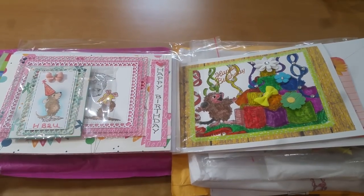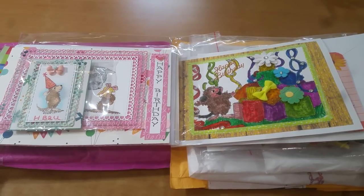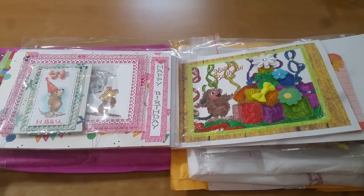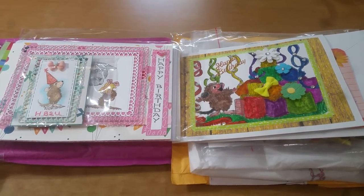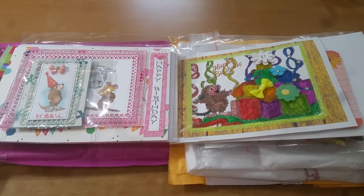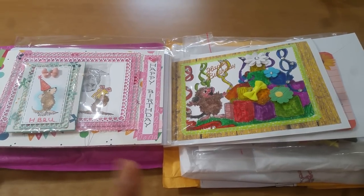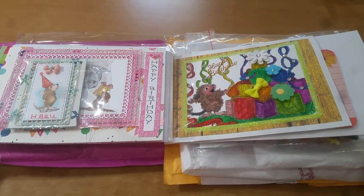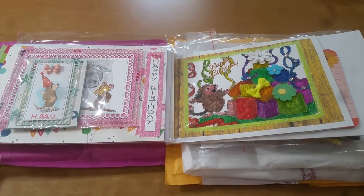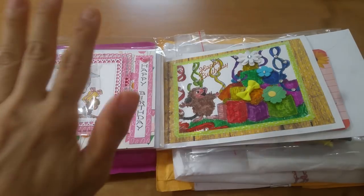Hi everyone, this is Grace and I'm coming to you with my next set of entries for the House Mouse birthday challenge. This is the second time I'm filming this because as I was going through, I showed someone's address — can't have that, especially if it's a home address. So we're going to try filming it again and hopefully I can remember what I said before.